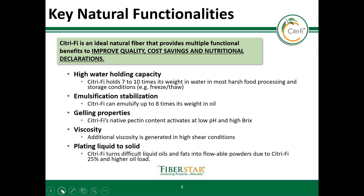Citrify holds 7 to 10 times its weight in water and 8 times its weight in oil. Additionally, low pH and high brix conditions can activate its gelling properties. Additional viscosity can be created in high shear conditions, and Citrify can turn difficult liquids into dry flowable powders through plating.